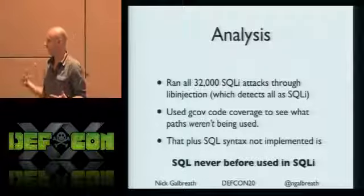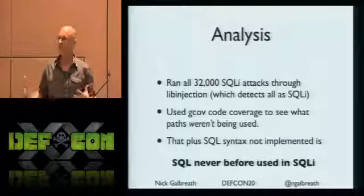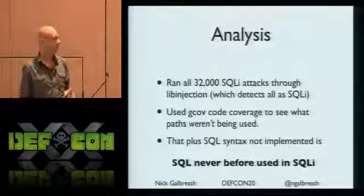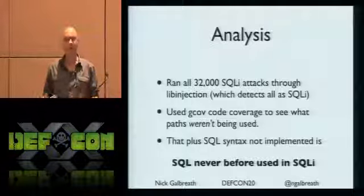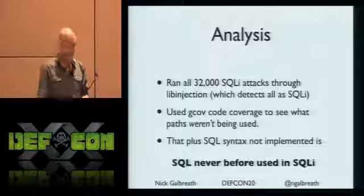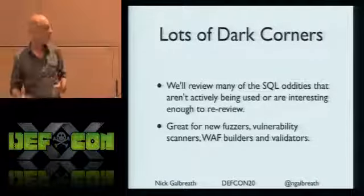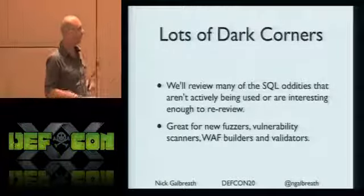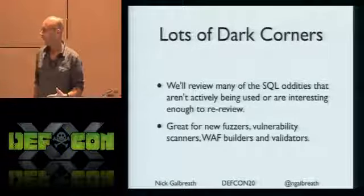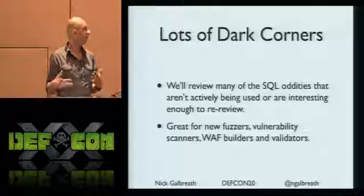Basically what I discovered is there's a bunch of SQL laying around that's never been used in SQL injection. Which also means probably web application firewalls aren't detecting it either. If attackers don't know about it, it's unlikely defenders do too. So I'm going to walk down the list of a lot of dark corners in SQL - some you may know about, some you may not. This is great for building new fuzzers, vulnerability scanners, and for defense.